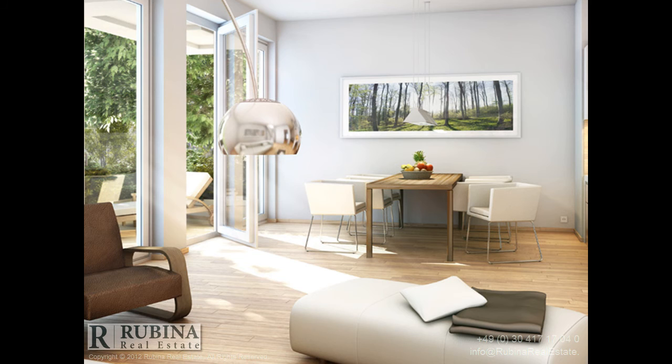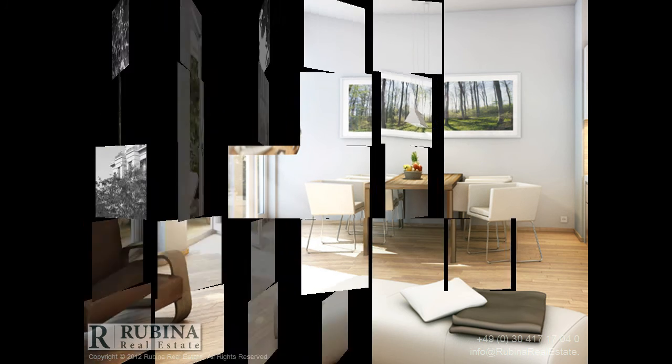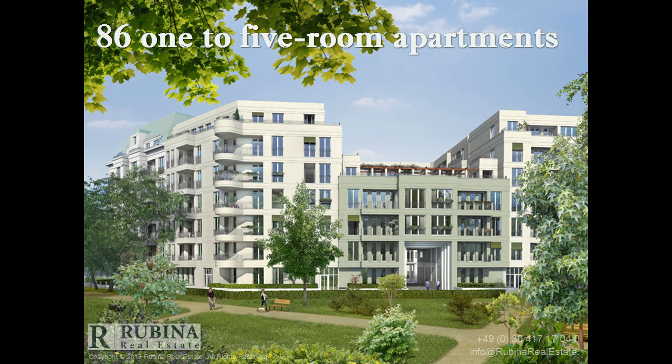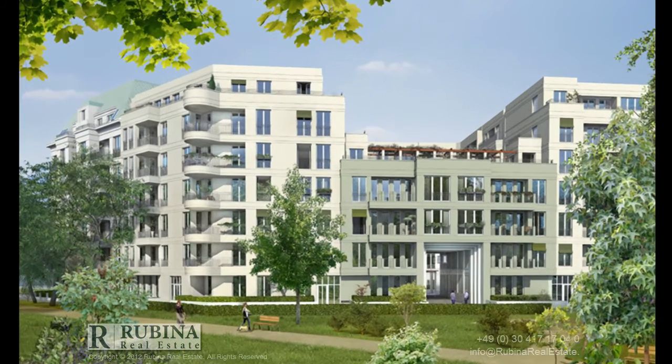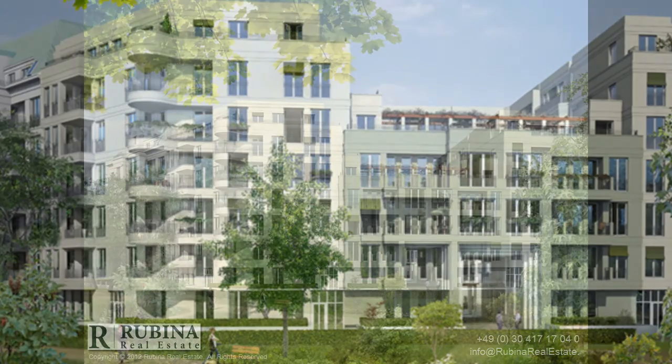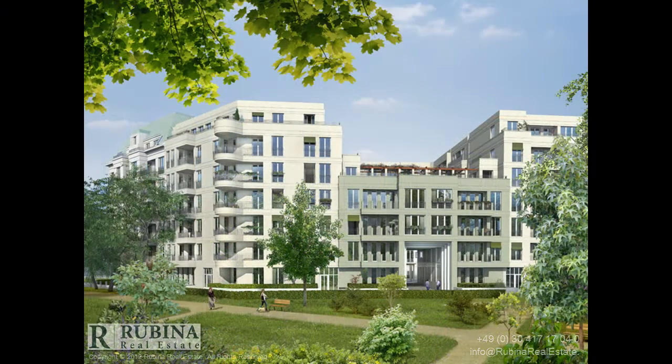The apartments are as diverse as the neighborhood around Barbarossa Platz, precisely in keeping with your taste and perfect for every phase of your life. This building comprises 86 one- to five-room apartments, mainly fitted with floor-to-ceiling wood-framed windows, as well as spacious balconies, lodges, and/or large terraces.